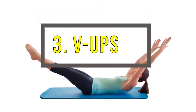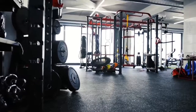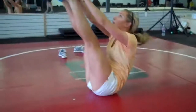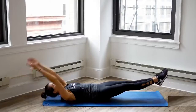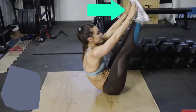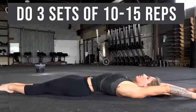Number 3: V-Ups. This exercise may be difficult for you, but it's super effective and you don't need a gym to accomplish it. You just need to lift your body up and balance your legs and arms in the air at the same time. Lay down, extend your arms above your head away from your legs, palms facing down, legs straight. Slowly start lifting all of your limbs together in a V-shape. Try to touch your toes with your fingers, then slowly return the body back to the starting position. Do 3 sets of 10 to 15 reps.